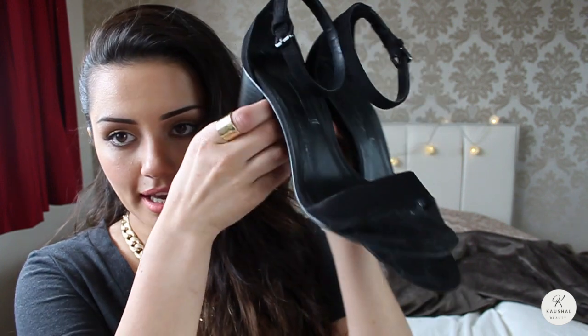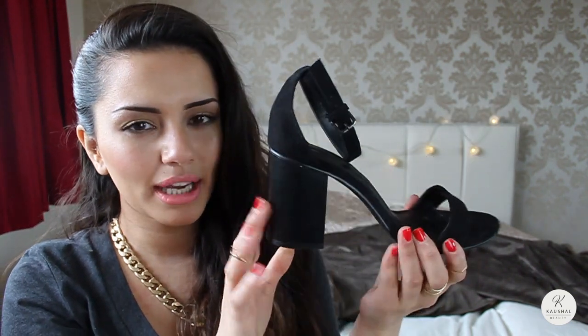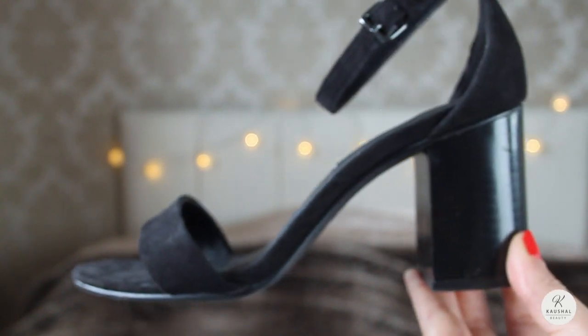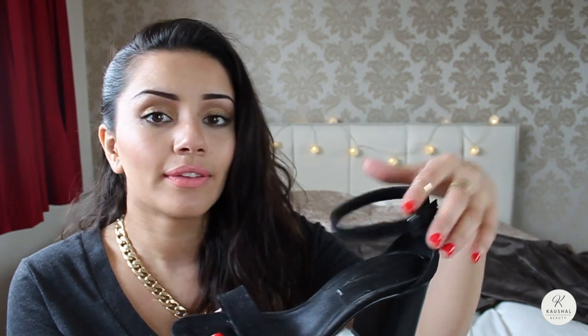The next thing I want to show you is some shoes that have become pretty much my favorite sandals for spring/summer. I got these from Zara — I think it was over a month ago — and I literally rinsed them in April. You can probably tell on my Instagram that I posted a lot of pictures of these. They were under £30 so they're not that expensive, but they look just so super chic and literally go with every single outfit.